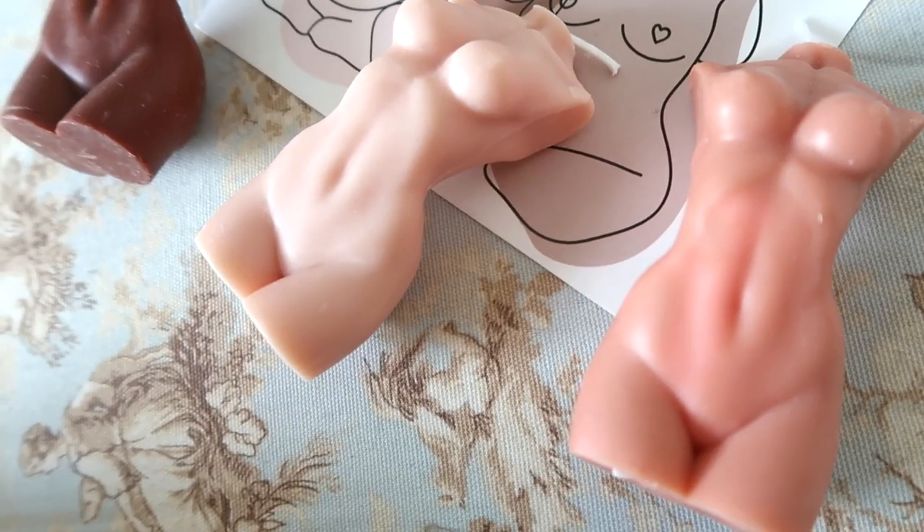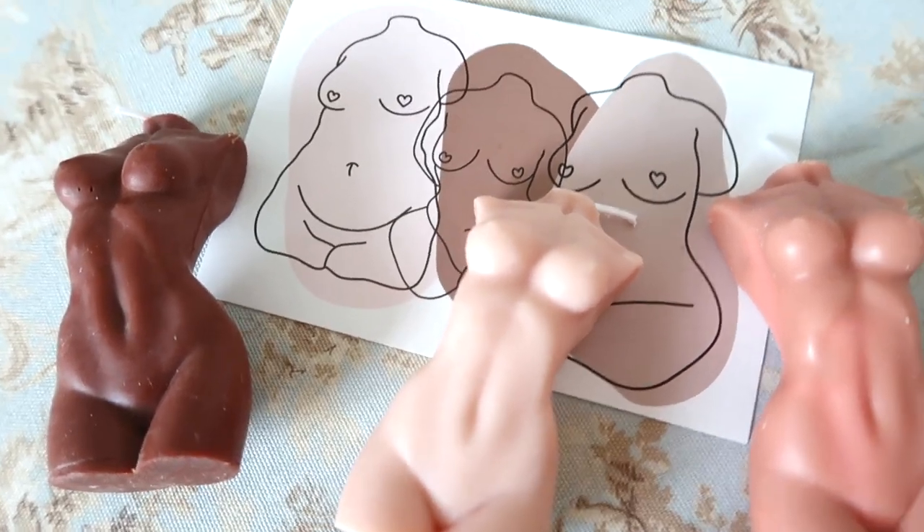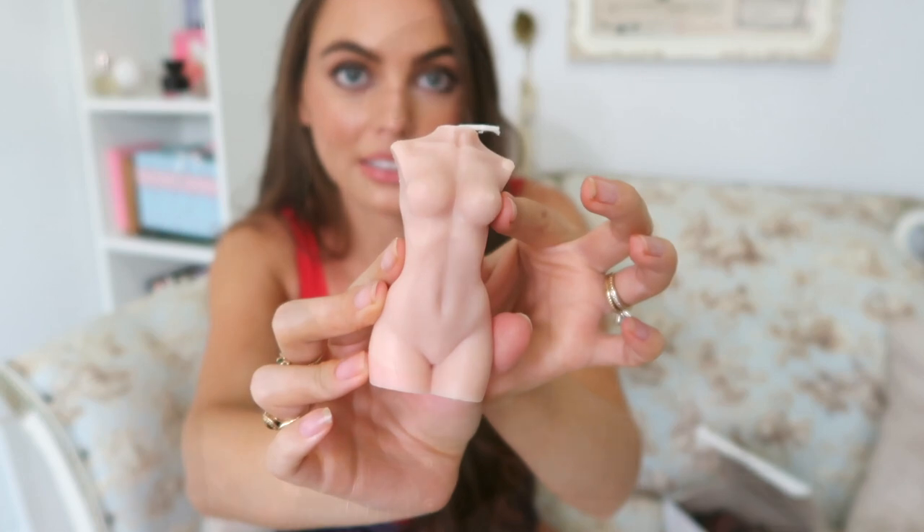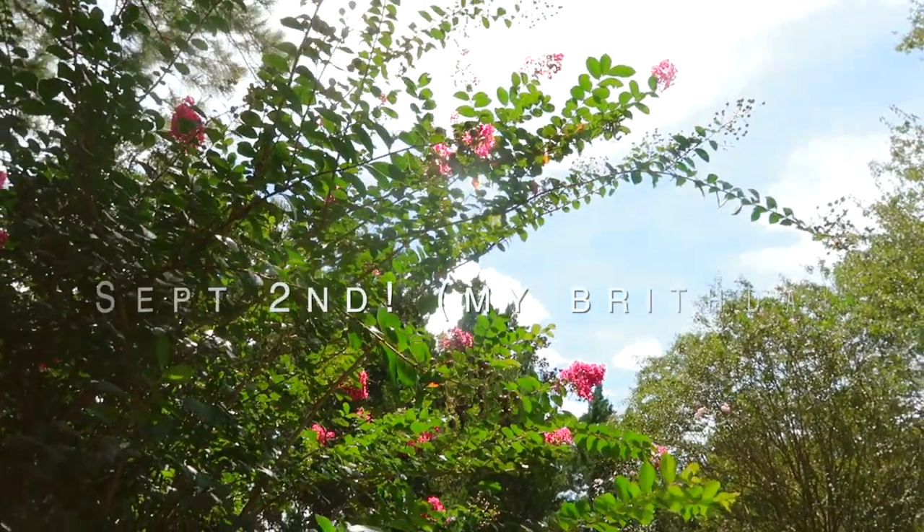I've always wanted candles like this — these are from my best friend Lauren. Here's the card it came with, and look at these beautiful candles!